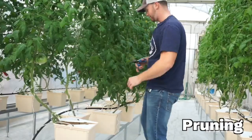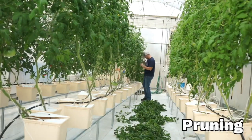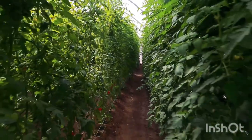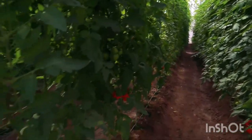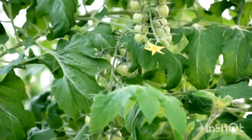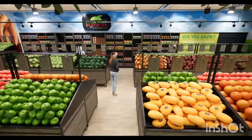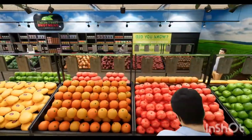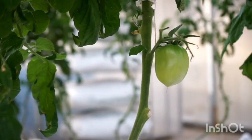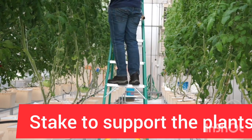Pruning is a major requirement for the indeterminate varieties because it will force the mother plants to focus energy on fruit production instead of leaf growth. You must prune excess leaves to give the tomato a conducive environment to flourish through proper air and nutrient uptake. Failure to prune indeterminate tomatoes will result in low yields, small-sized fruits, and sooner or later you're going to lose your market.